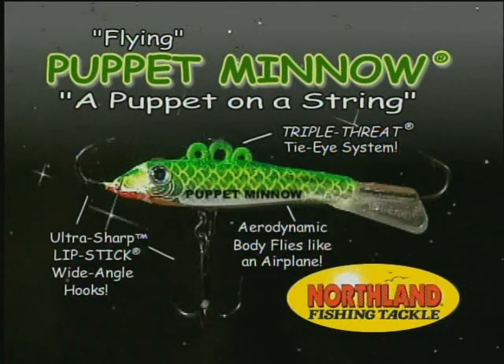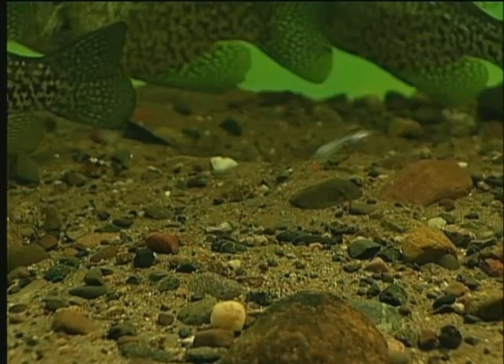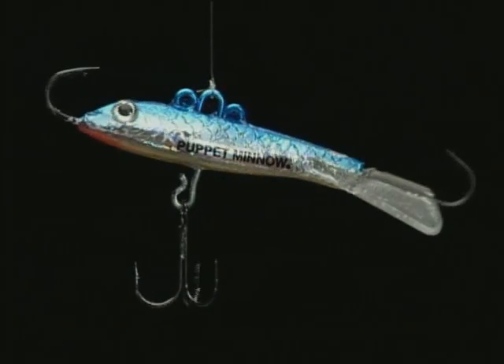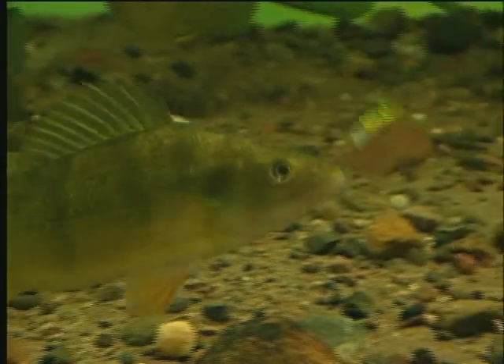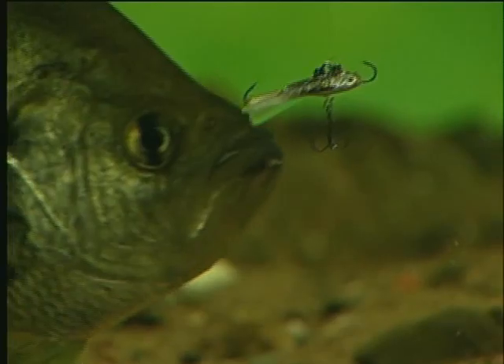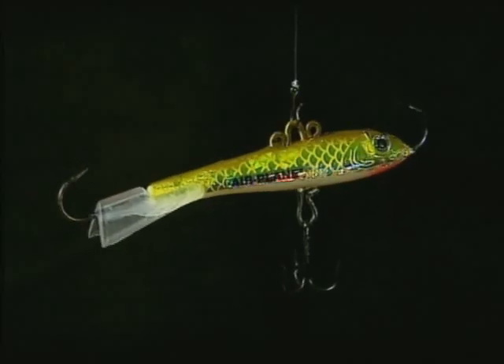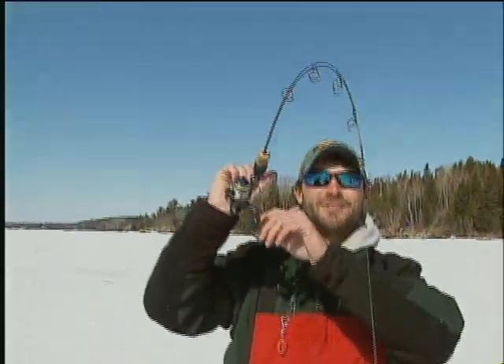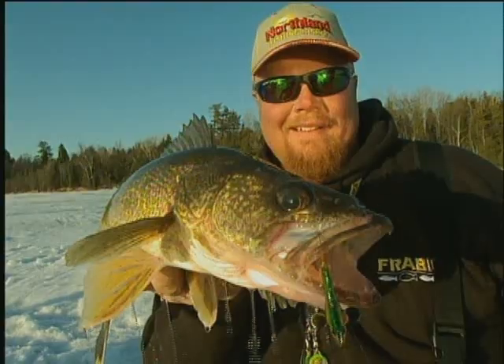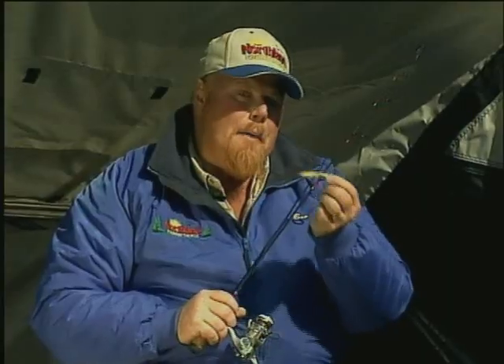The Puppet Minnow is the most versatile and lethal swimming lure ever designed for vertical jigging below a boat or through an ice hole. It is designed with a sleek aerodynamic airplane body and flies in a semi-circle when jigged, pumped, or dropped on a free fall like a puppet on a string. The Puppet Minnow flies in horizontal planes just like a bait fish. A versatile triple threat tie eye system allows anglers to change actions in a snap — you can make it swim up and away, dart down and around, or just swing in horizontal semi-circles like a live bait fish. They are lethal on perch, crappie, walleye, trout, and everything that eats.